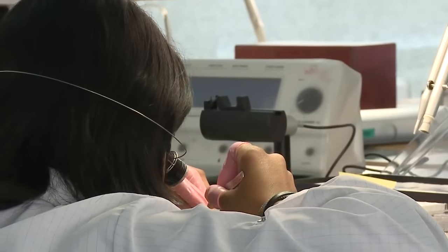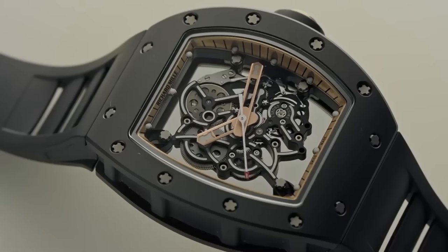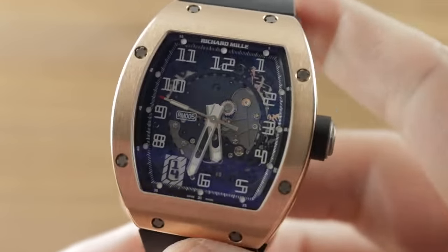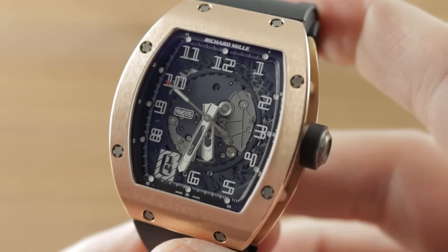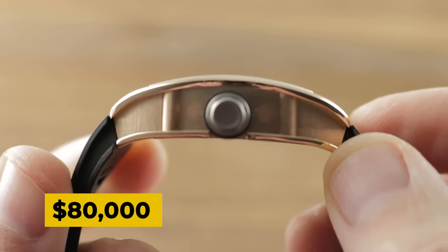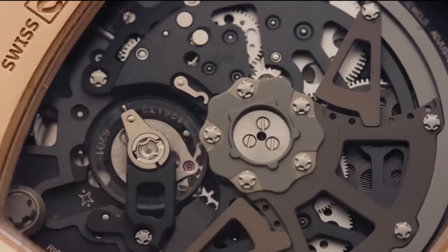Since then, they have taken the high-end watch world by storm, all thanks to their craftsmanship and overall ingenuity. The company has quickly become the most exclusive brand in the game of watchmaking. While the watches are an impressive make, it's the price that is the most astonishing. The cheapest Richard Mille watch is the RM005, which costs $80,000 — that is the base price to enter the Richard Mille club. Starting from there, these high-end watches range over $2 million.